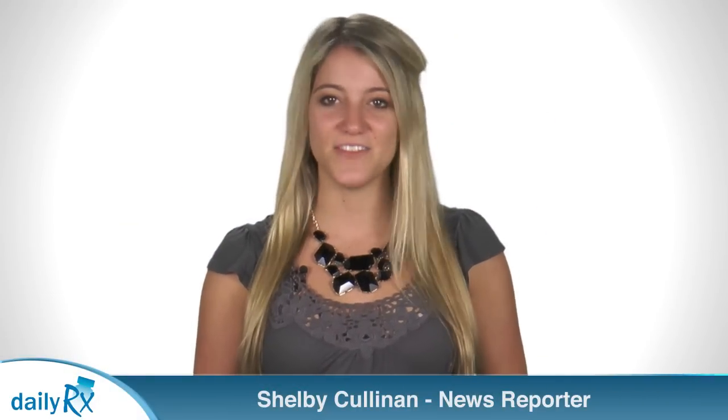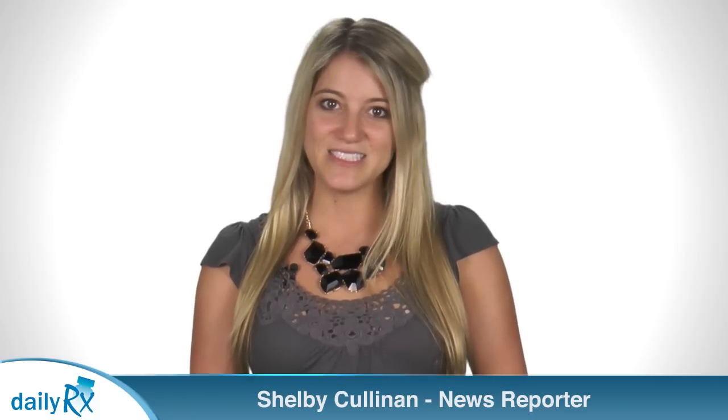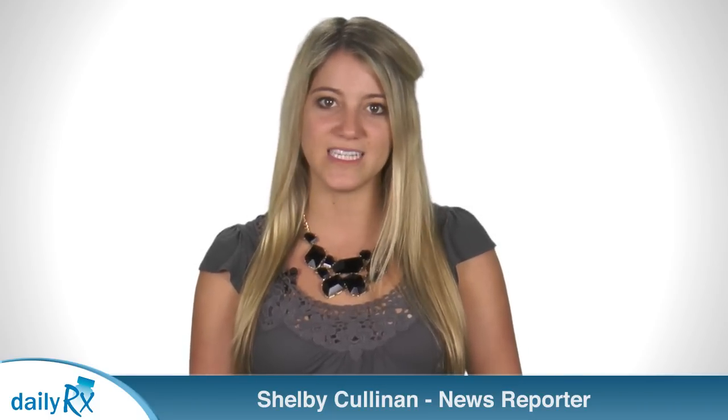I'm Shelby Cullinan with today's health news. New developments in health technology may hold the potential to change the way women are screened for breast cancer. A new study published in Biomedical Physics and Engineering Express details a handheld optical scanner that could be used for breast cancer screening.